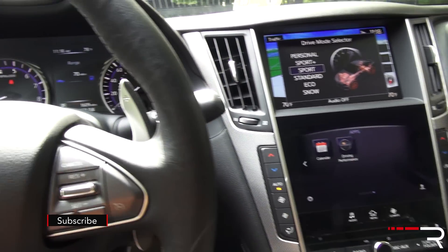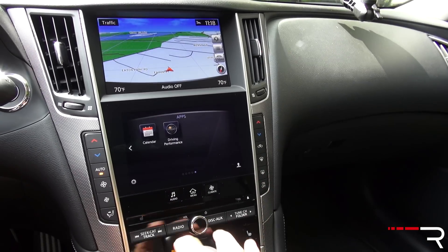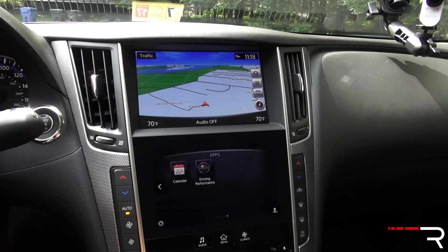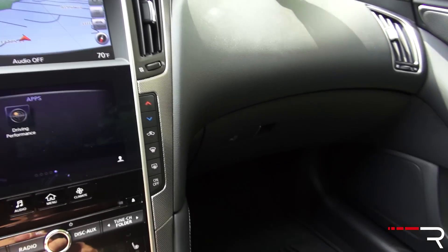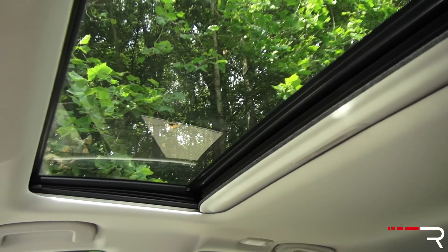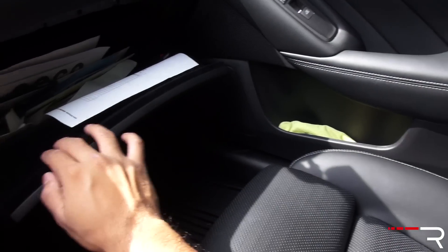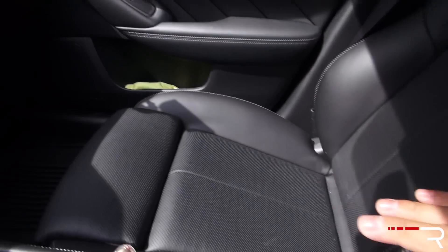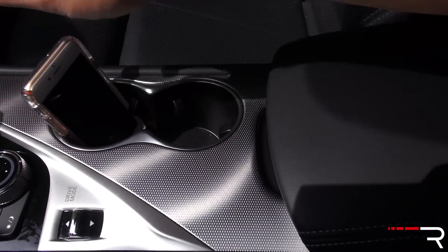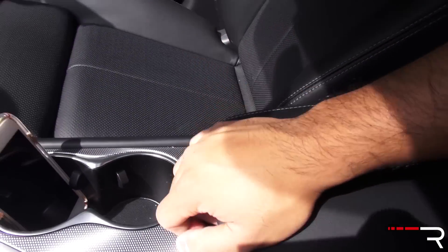Overall, the interior certainly looks nice at a glance, but the technology and infotainment system could use some work. I kind of wish Infiniti would go the route the Germans have gone and offer a much larger screen instead of these two smaller ones. The seats are very comfortable, and there is a standard sunroof — no large panoramic roof like on some competitors. The glove compartment is a decent size and lined with felt. The armrest doesn't slide or adjust but is nicely padded, and there are dual cup holders with aluminum trim and decent center console storage.